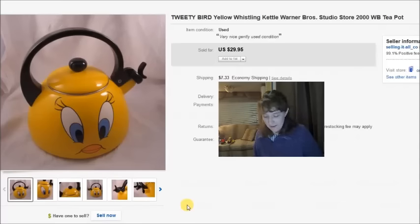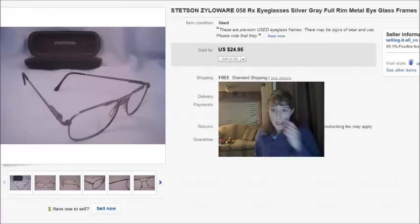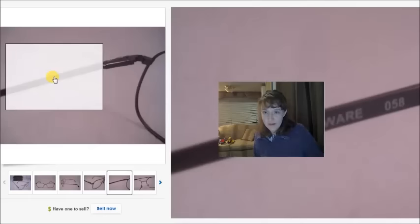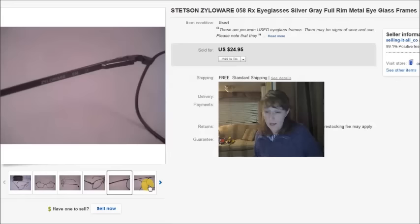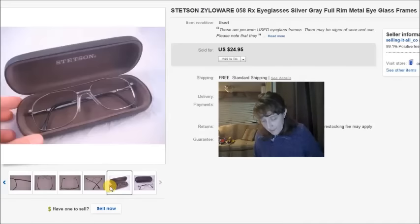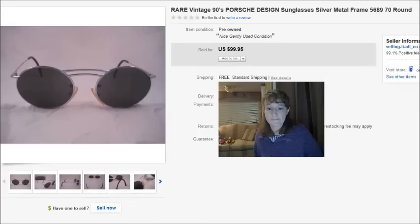This is a pair of Stetson Zyloware prescription eyeglasses. Zyloware's name appears on a lot of different brands so it seems to be a pretty good brand to pick up when you see it. I had an eyeglass case to go with them, so total cost invested was $3, and they sold for a best offer of about $20.